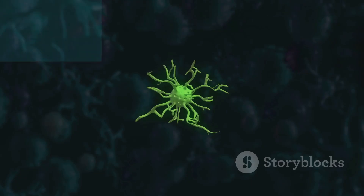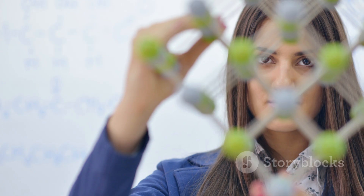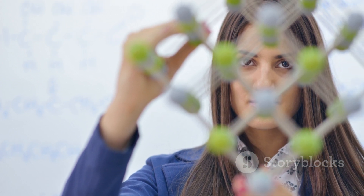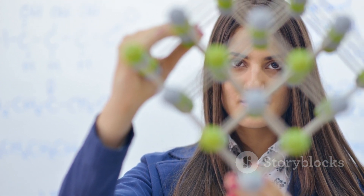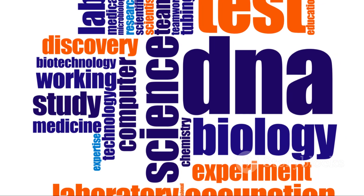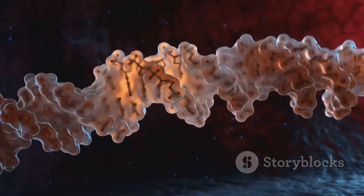For example, your brain's thoughts and your immune system's defenses are both powered by biochemistry. Biochemistry explains how enzymes speed up reactions, how energy is made and used, and how genetic information is stored and passed on. It's the foundation for understanding disease, creating treatments, and practicing modern medicine.